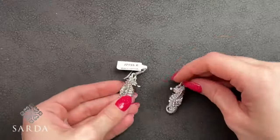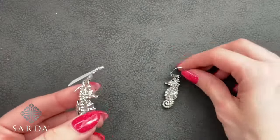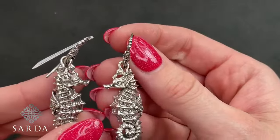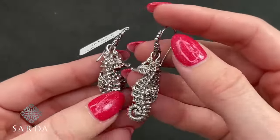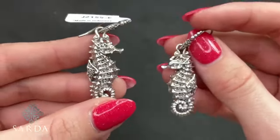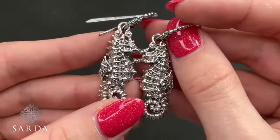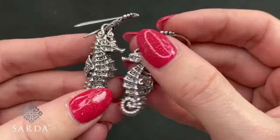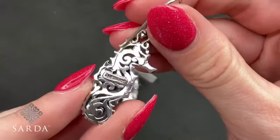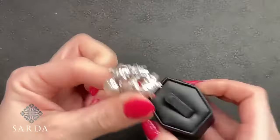Seahorse earrings J2155 for $79.99 — French wires with filigree and beaded details. These seahorses are actually facing each other, not the same cast on both sides, which is very unique to Sarda. The back kind of reminds you of coral.